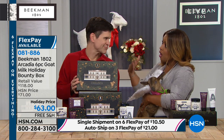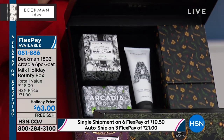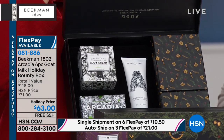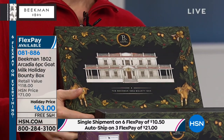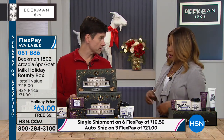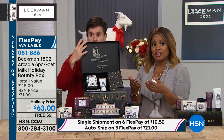With the auto ship, you get all of the products on auto ship — you just don't get the gift boxes. And you can sign up for as many auto ships as you like. It's while supplies last, so everything is very limited.